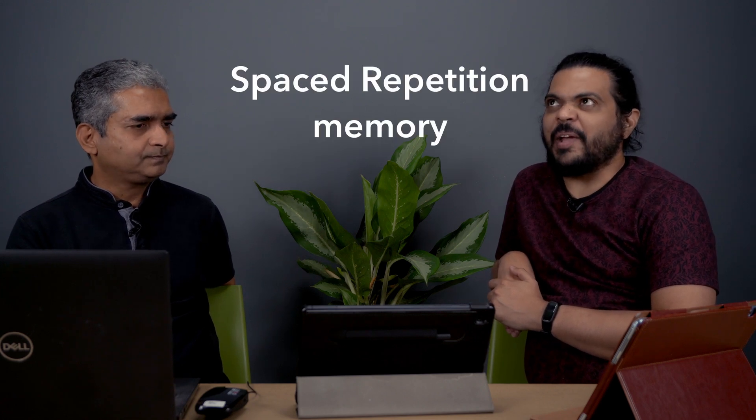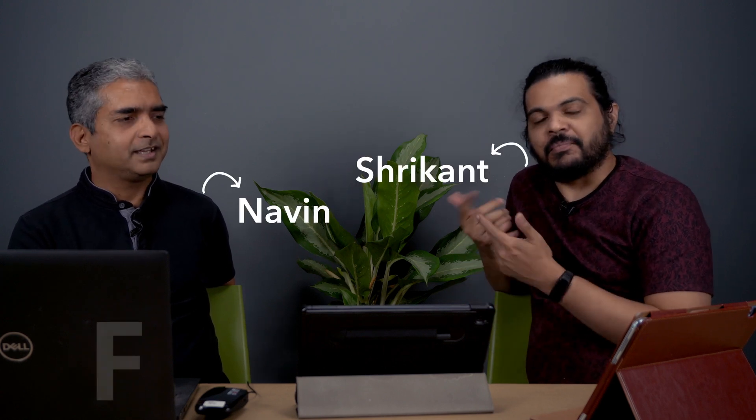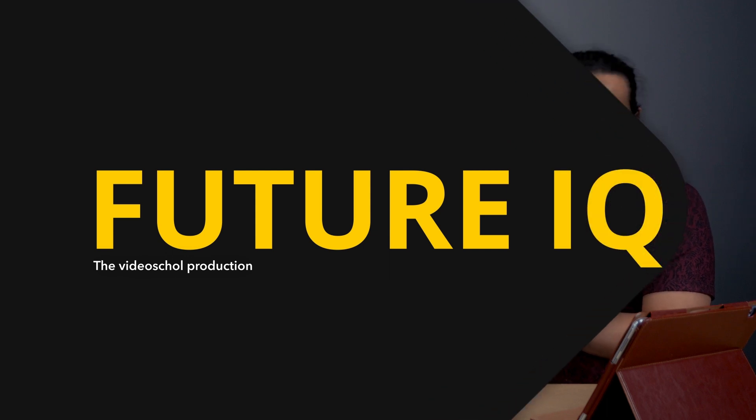Fascinating. Spaced repetition memory — we will have to try that. Shrikant, Naveen, this is Future IQ. Thank you.